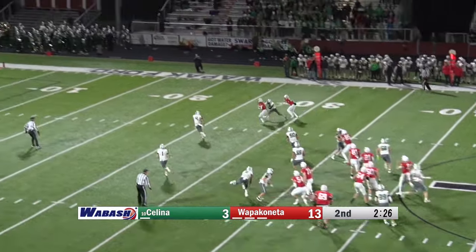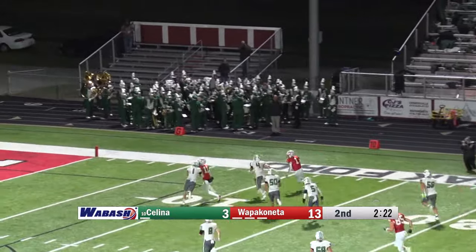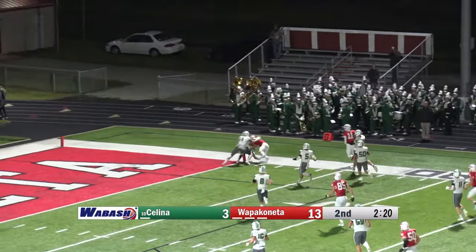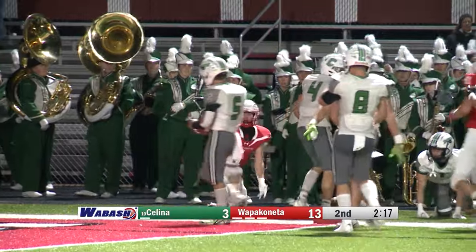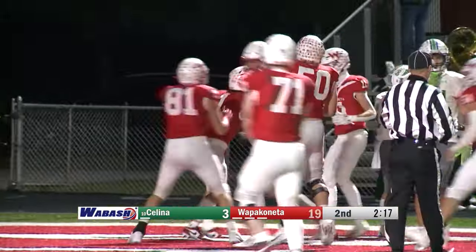Moore is going to throw back to the middle. He's got Jolly. He spins away from one tackle. He gets to the 15, he's to the 10, tries to get to the pylon, and he's going to be taken out of bounds right about the goal line. They're going to call it a touchdown.